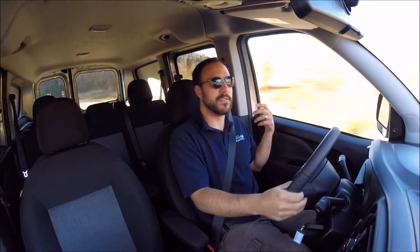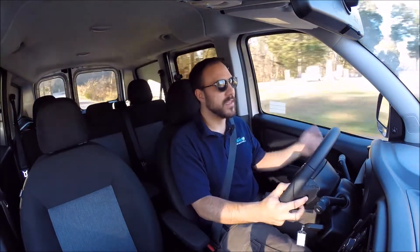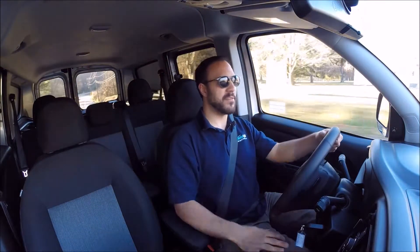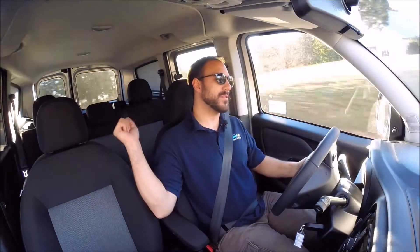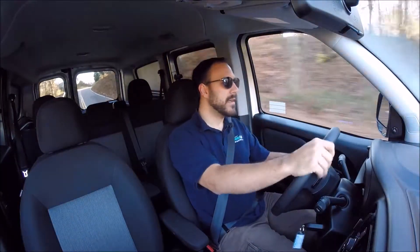Shifts are smooth and fairly quick. You do run into the issue though of sometimes it's just too many gears. If you need to pass somebody on the highway, you give it a boot full of throttle and you have to wait for it to shuffle through like eight of those nine gears before you'll start moving. So aside from that one issue, the transmission's pretty good. Otherwise, this is just a big front-wheel drive van.